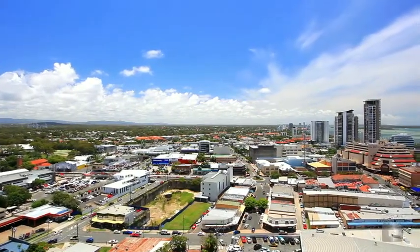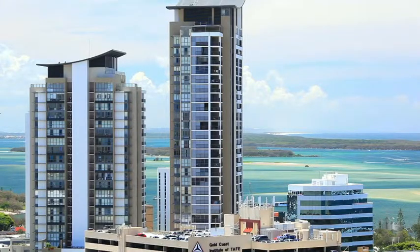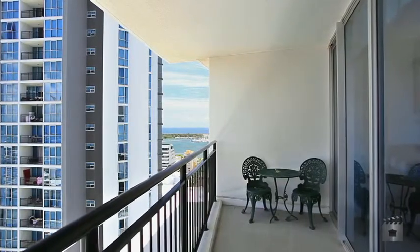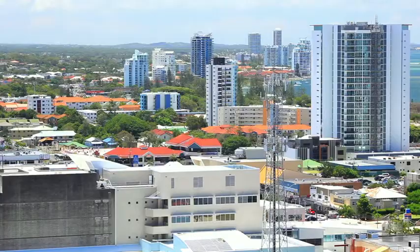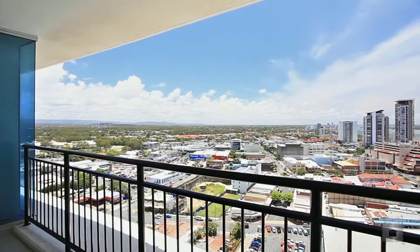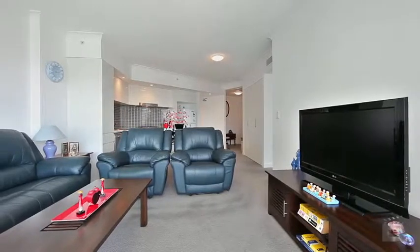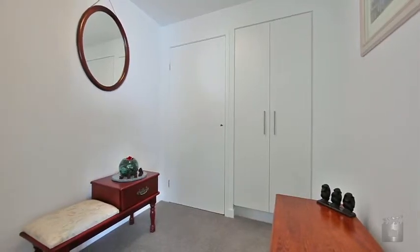This has got to be the best valued two bedroom, two bathroom plus study apartment in Southport CBD. Positioned on the 17th floor, capturing broadwater views from the north facing balcony, this apartment also boasts ducted air conditioning and one secure basement car park.